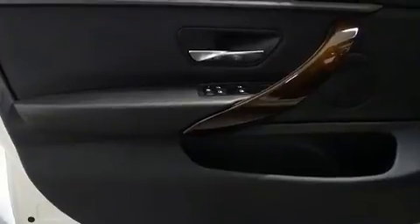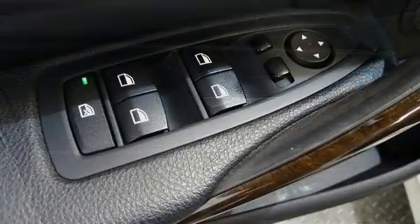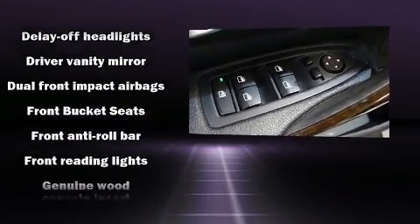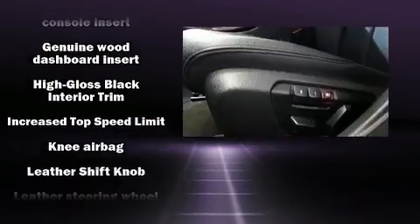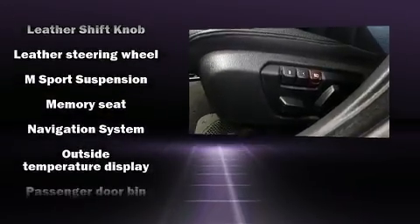Front dual zone air conditioning, power moonroof, rain sensing wipers, and power seats. BMW also prioritized safety and security with features such as dual front impact airbags with occupant sensing airbag, traction control, anti-whiplash front head restraint.